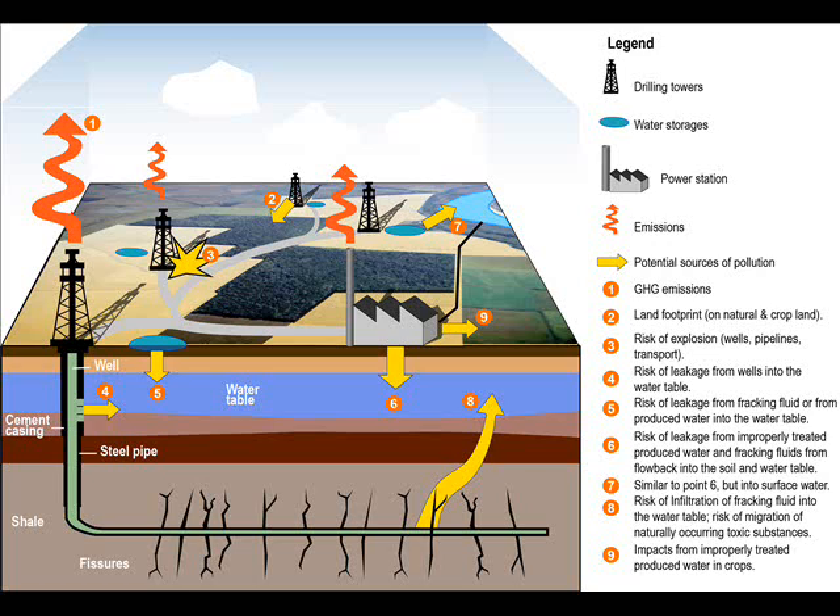Stopping this industry will send a clear message to other countries that the impacts and dangers are unacceptable. Pipelines, compressor stations and flaring are needed. A sprawling temporary gas infrastructure is needed to connect thousands of sites across the landscape. The pipelines used for transporting gas and waste create the additional danger of leaks and explosions.